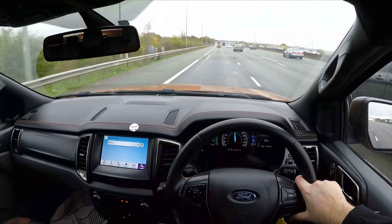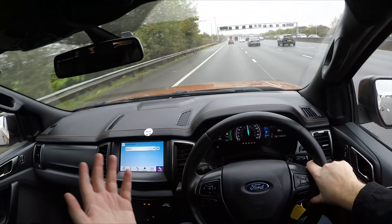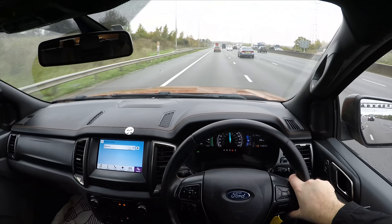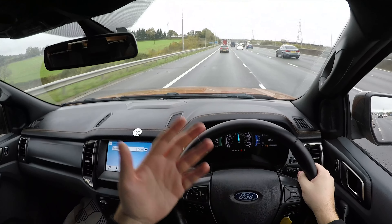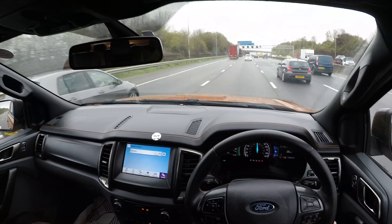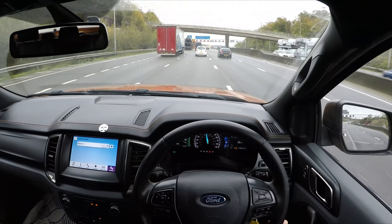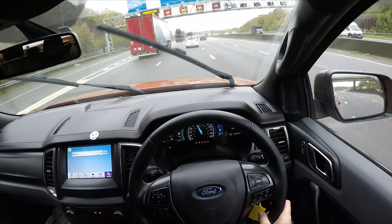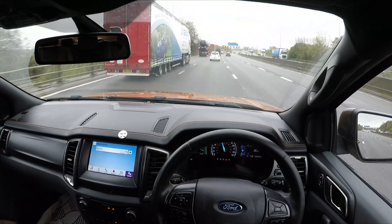Seating comfort — because this is the Wildtrack — is actually genuinely quite good. You can adjust the pitch of the base of the seat, as well as recline it and move it forwards and backwards. The only thing that annoys me about the seating position is that you can't pull the steering wheel towards you — it only goes up and down, which is a big oversight. Unfortunately, quality isn't the best, especially when it comes to the steering wheel; the finish is already coming off this thing. This car is only four years old and the finish shouldn't be doing that.